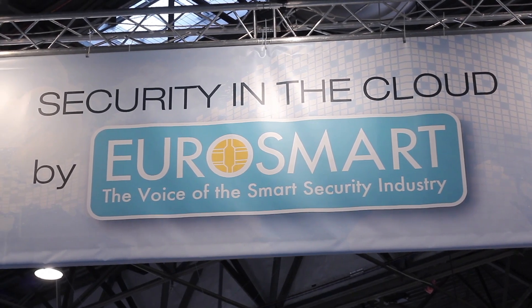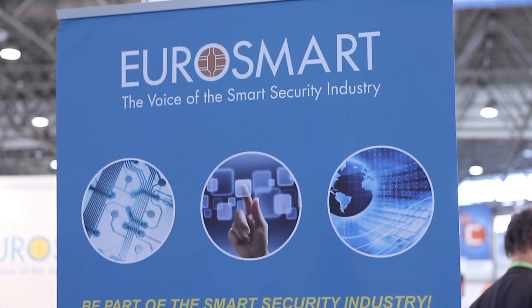NXP has been a long-term member in the Eurosmart group and for us it's important to be in the security world promoting our security ICs. Here we are together with a partner company of ours showing our latest dual interface security controller.